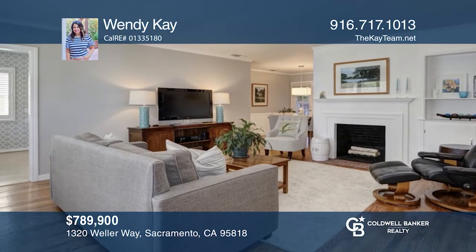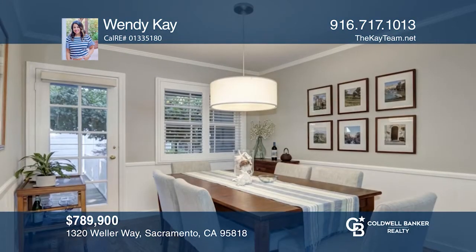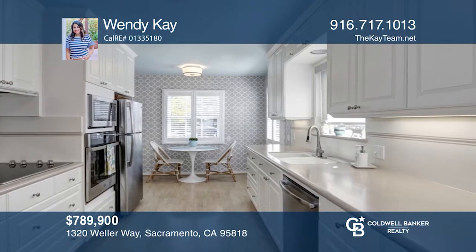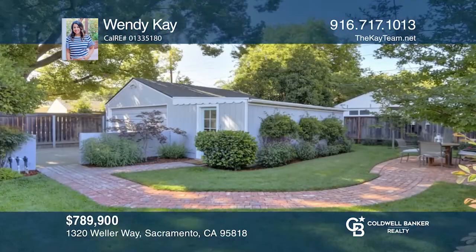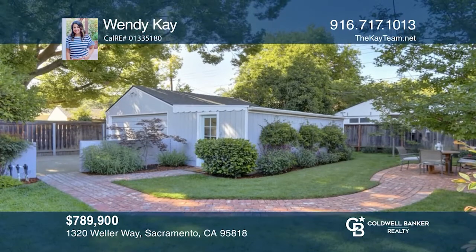This meticulous three-bed, two-bath cottage features a formal living room with a fireplace, a formal dining room with backyard access, and an updated kitchen with quarry tile counters, laminate flooring, and a breakfast nook. Retreat to your primary suite or to the landscaped backyard with a brick patio, citrus tree, and lush garden. Wendy Kay is ready to help you buy the house you deserve. Call today.